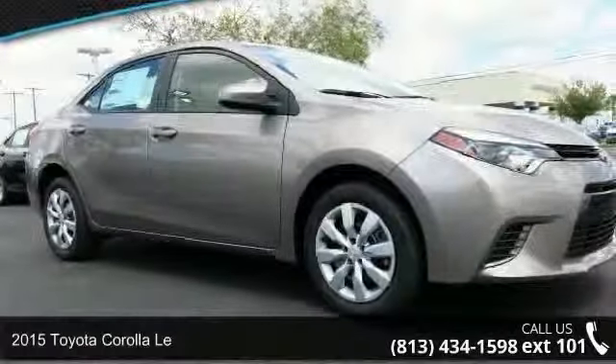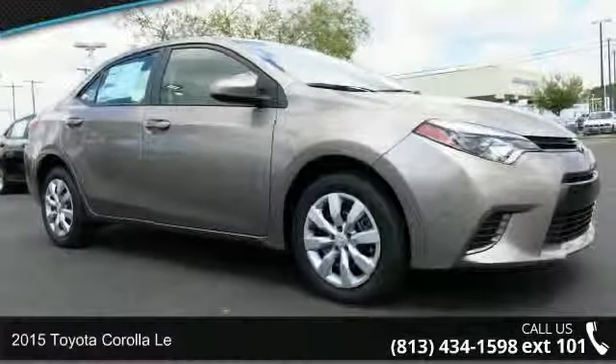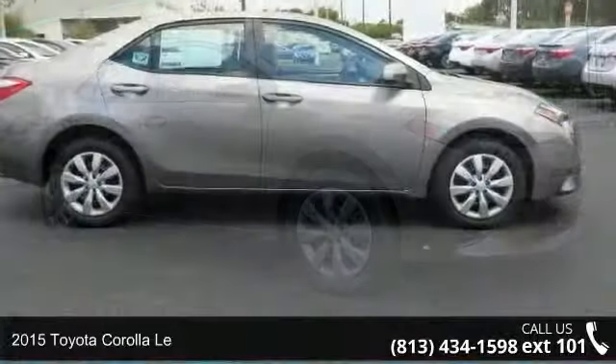Step onto the 2015 Toyota Corolla. This may be the set of wheels you've been looking for.